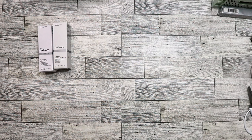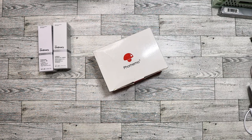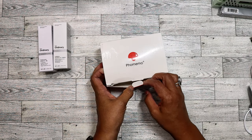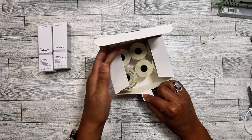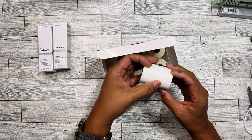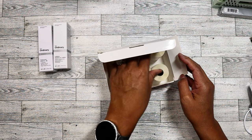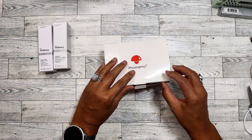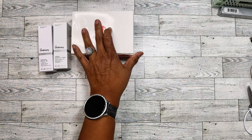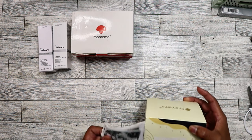I also found Phomemo labels — I always keep running into these at bin stores and a lot of people there don't know what they are, so I always pick them up. It was a pack of six, plus square labels. These go for more than $20 on Amazon.